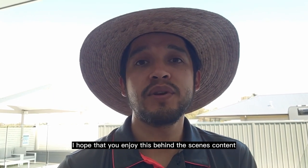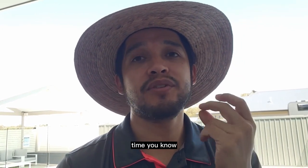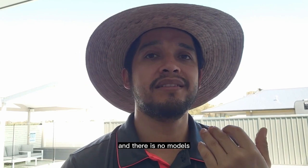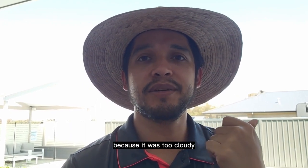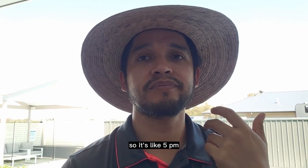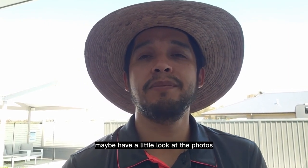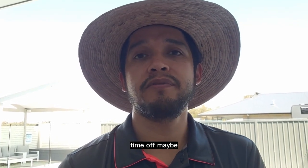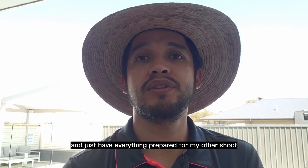Thank you so much for following along in this behind-the-scenes shoot. I'd love to do this more often but when I'm on busy shoots things move fast and I don't get the time. Today I actually had three shoots — one earlier got canceled because it was too cloudy, then this one, and one more this afternoon around 5 p.m. So now I'm heading home, emptying the memory cards, maybe doing a light review of the photos, charging everything up, and getting ready for the afternoon shoot.